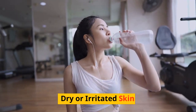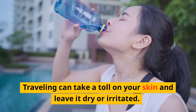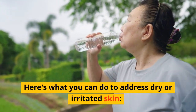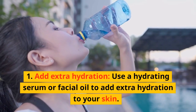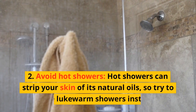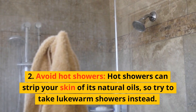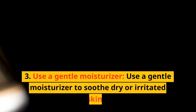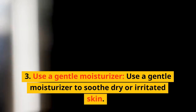Dry or Irritated Skin. Traveling can take a toll on your skin and leave it dry or irritated. Use a hydrating serum or facial oil to add extra hydration to your skin. Avoid hot showers, as they can strip your skin of its natural oils — try to take lukewarm showers instead. Use a gentle moisturizer to soothe dry or irritated skin.